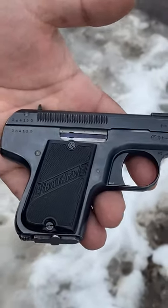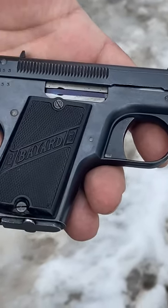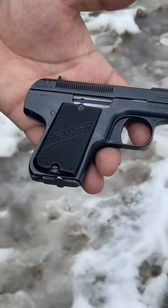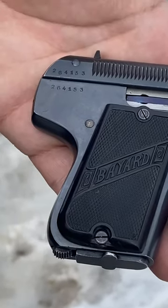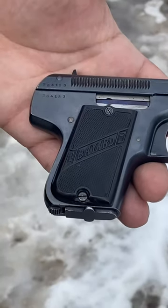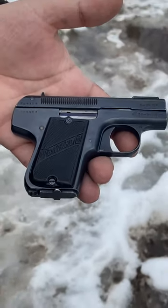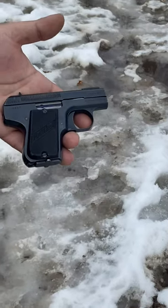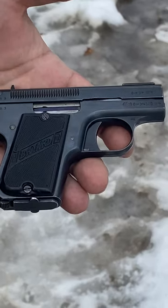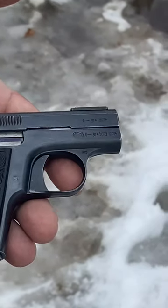Hey guys, at the range, got a special one. This is a Bayard 1908 semi-auto pistol. This was made in Belgium in 1908 and they made around 265 thousand of these, so it's kind of a rare little gun, chambered in 32 ACP. There are some other videos if you want to know more history about the gun. I just picked it up at a gun show or gun shop here locally.